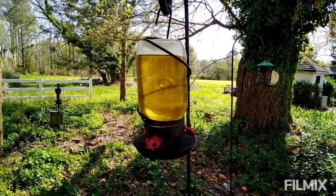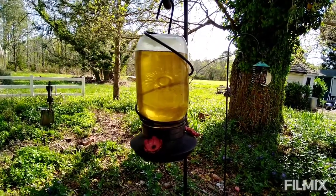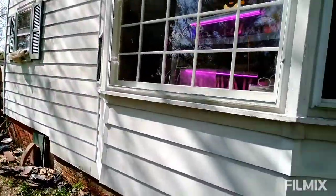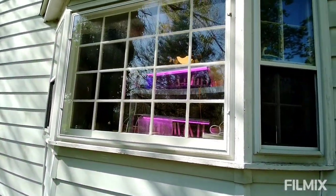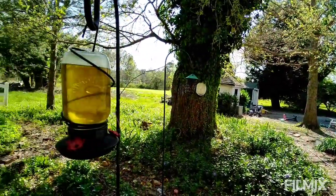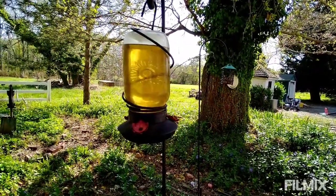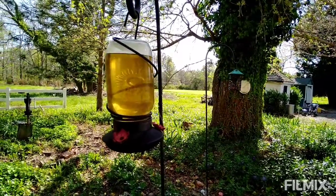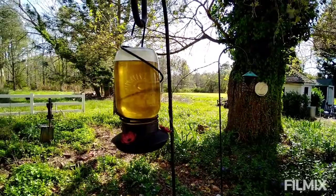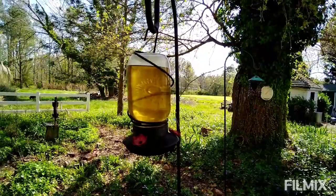Since I had seen a hummingbird at the window trying to get to our purple grow lights — I guess they're more like a pink — the hummingbird was very intrigued by them. So I decided to go ahead and fill up our hummingbird feeder that Matt's aunt had given the kids. All I did was use three cups of water to three quarters cup of sugar, and there you go.